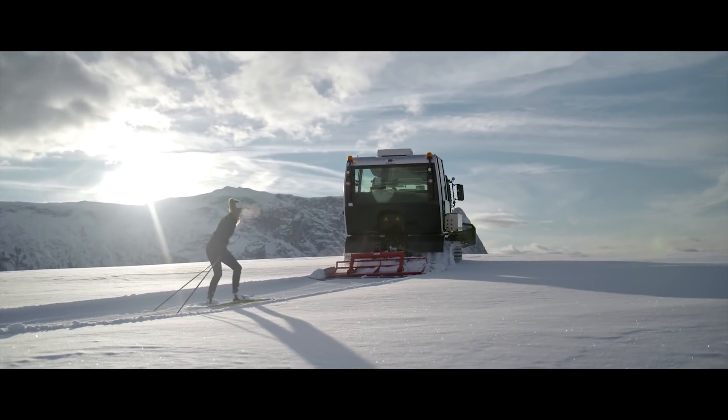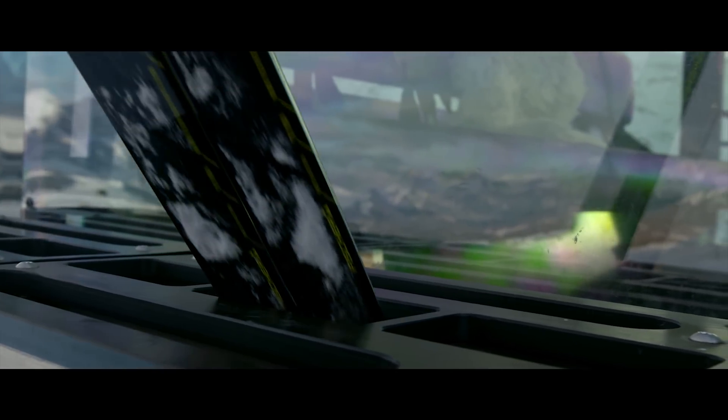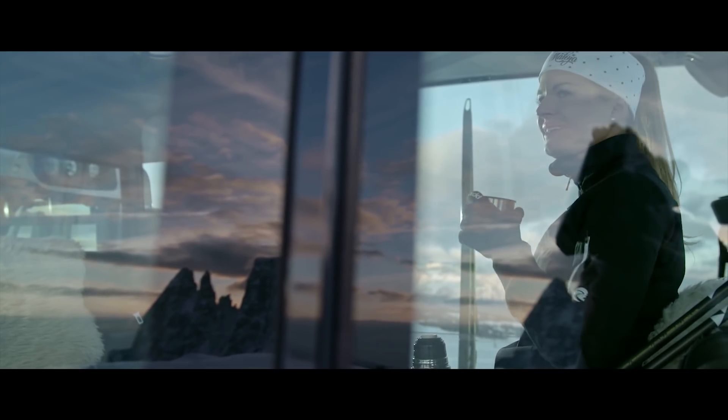Completely glazed and extremely comfortable, Prenot invites you to enjoy a panoramic ride with the most luxurious passenger transport cabin in the industry.